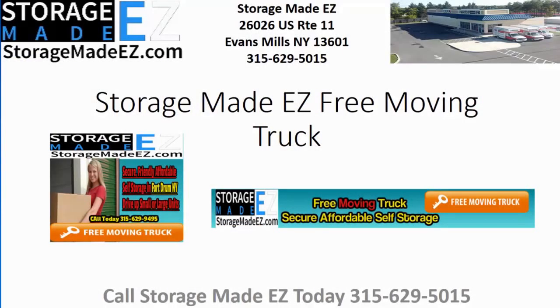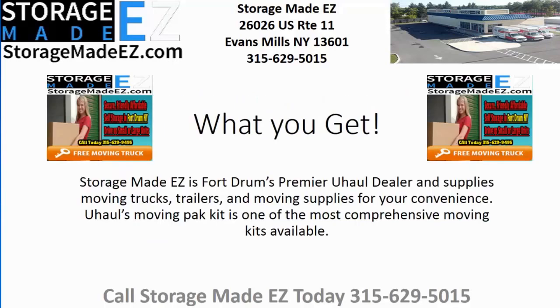Thank you for clicking on the Storage Made Easy free moving truck deal. Storage Made Easy is Fordrum's premier U-Haul dealer and supplies moving trucks, trailers, and moving supplies for your convenience.